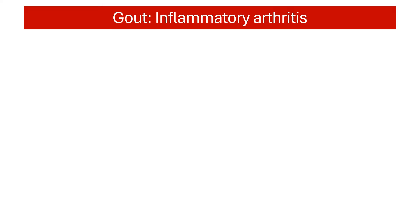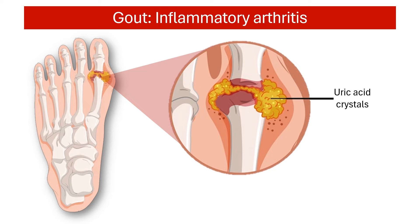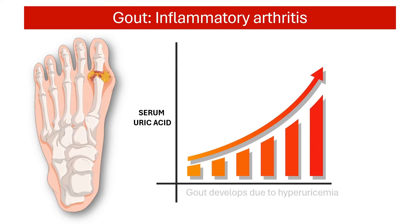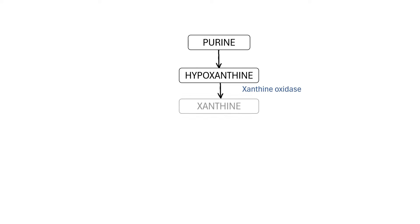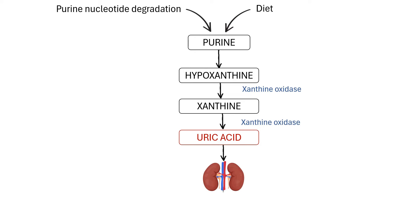Gout is a type of inflammatory arthritis caused by an accumulation of uric acid crystals in the joints. It develops due to an increased level of uric acid in the blood, a condition known as hyperuricemia. Uric acid is a waste product formed when the body breaks down substances called purines. Purines are normally produced in the body and are also found in some foods and drinks. Uric acid is then excreted through urine.